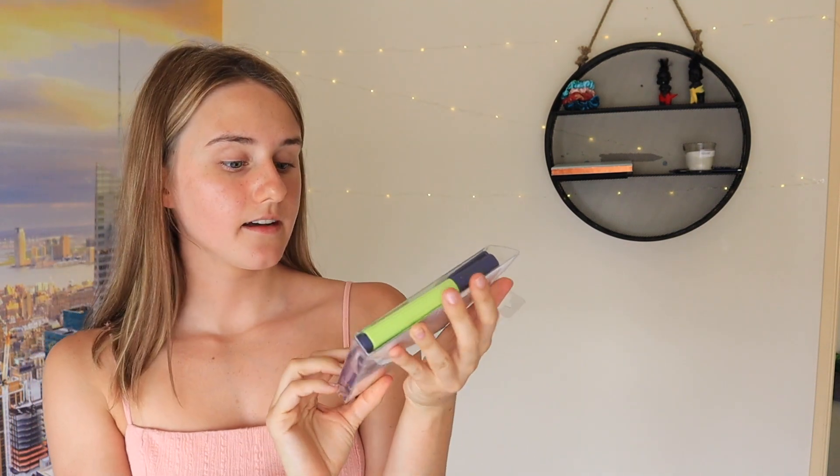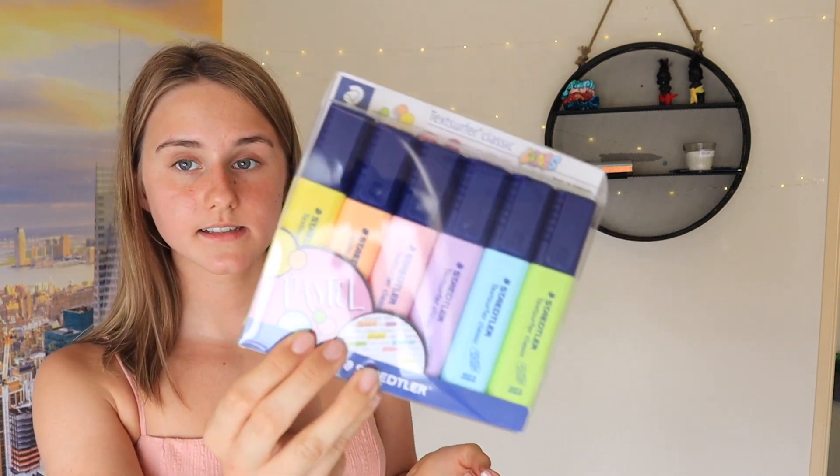Next I got these fancy highlighters. They're like pastel colors — something different. I hope these work well.